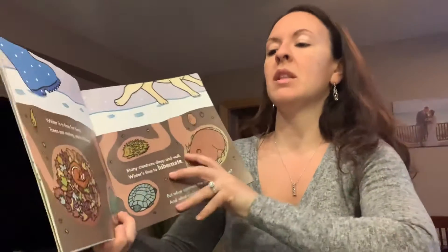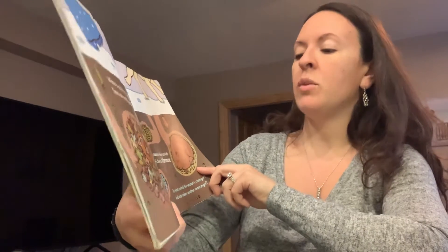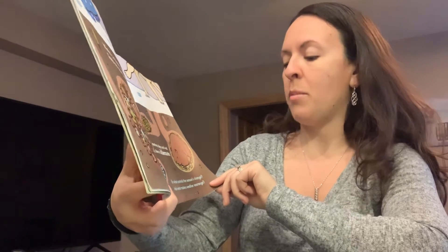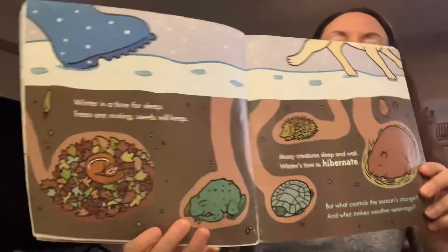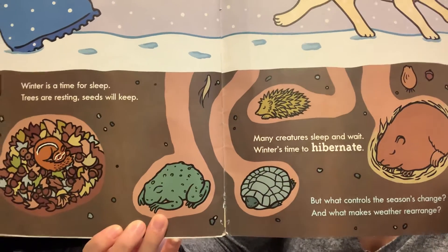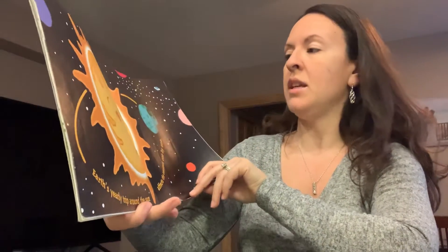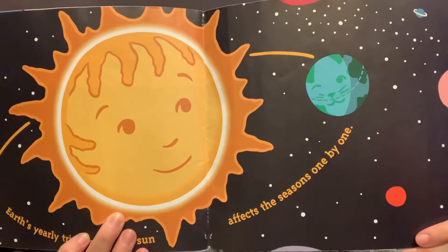Winter is a time for sleep. Trees are resting, seeds will keep. Many creatures sleep and wait. Winter is time to hibernate. Can you name some of the animals that hibernate in the winter? It means they go to sleep for the whole winter. The earth's yearly trip around the sun affects the seasons one by one. And we also learned about the planets, too.